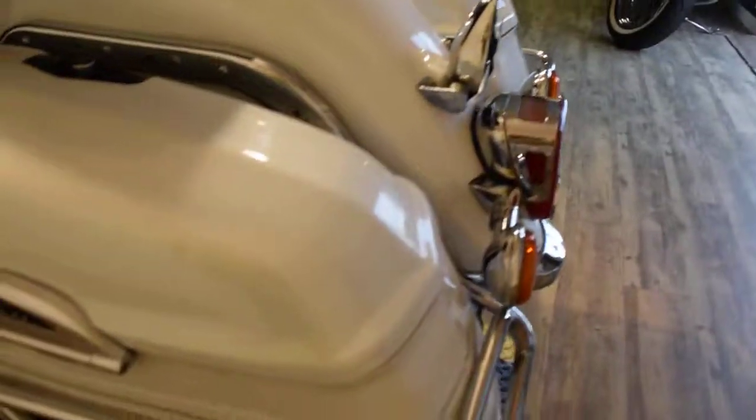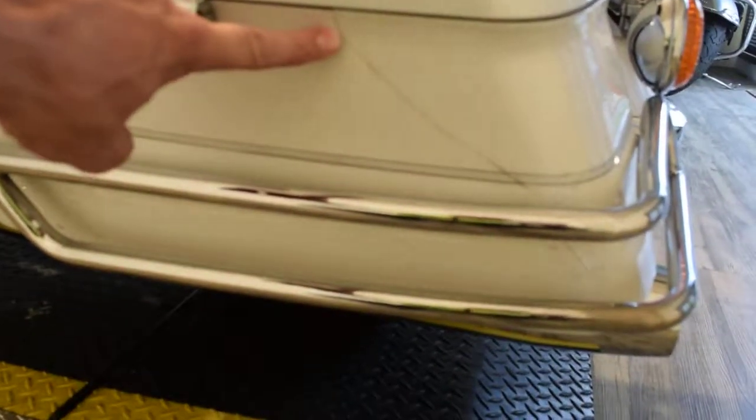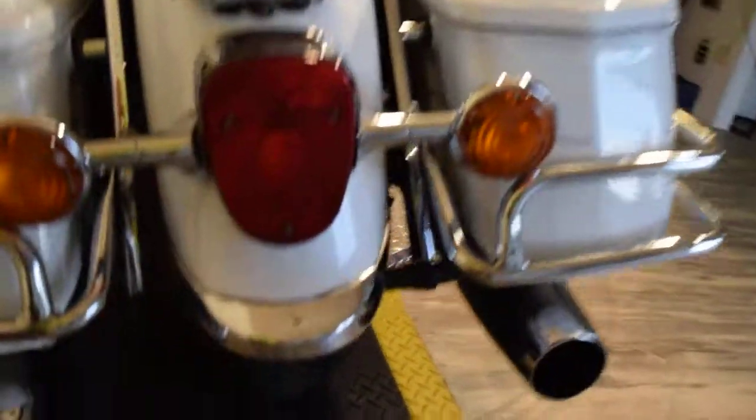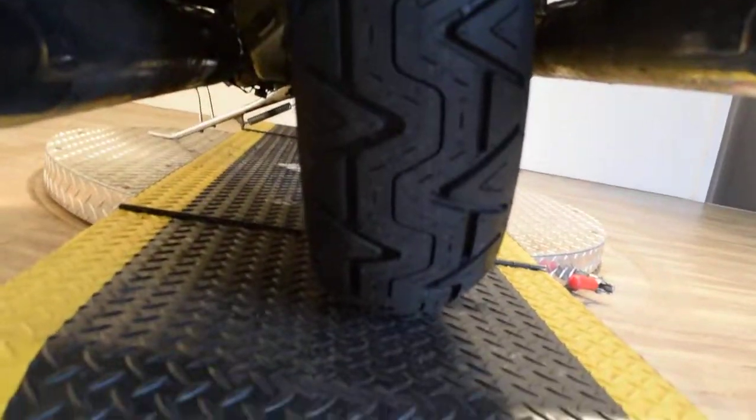This bike does have a little crack in the bag — it's not leaking or anything, but you can see it there. Here's the brand new back tire; you can see a better picture of it.